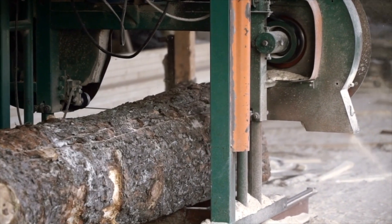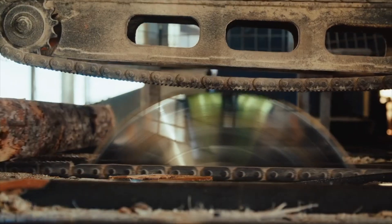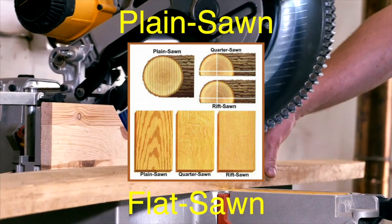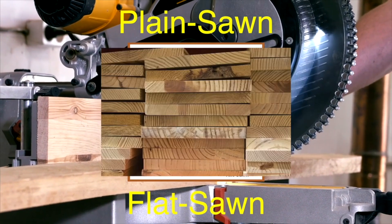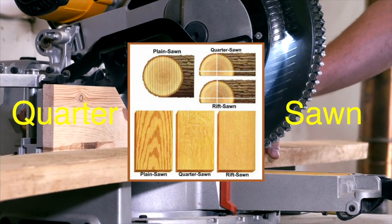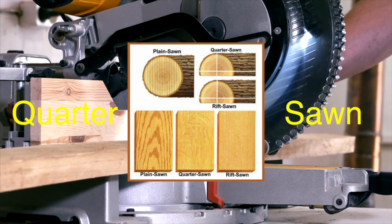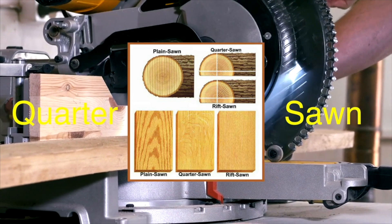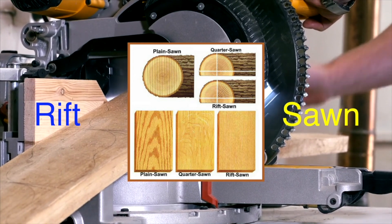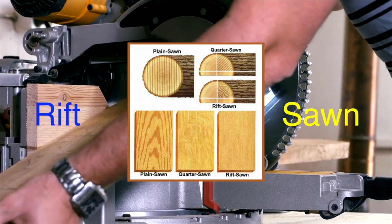Cutting techniques also play a crucial role in the quality of the lumber. The most common techniques are plain sawing, quarter sawing, and rift sawing. Plain sawing, also known as flat sawing, is the most efficient method and produces a variety of grain patterns. Quarter sawing involves cutting the log into quarters before slicing it into boards, resulting in a more uniform grain pattern and increased stability. Rift sawing, though less common, produces the most stable and visually appealing lumber, making it ideal for high-end furniture and cabinetry.